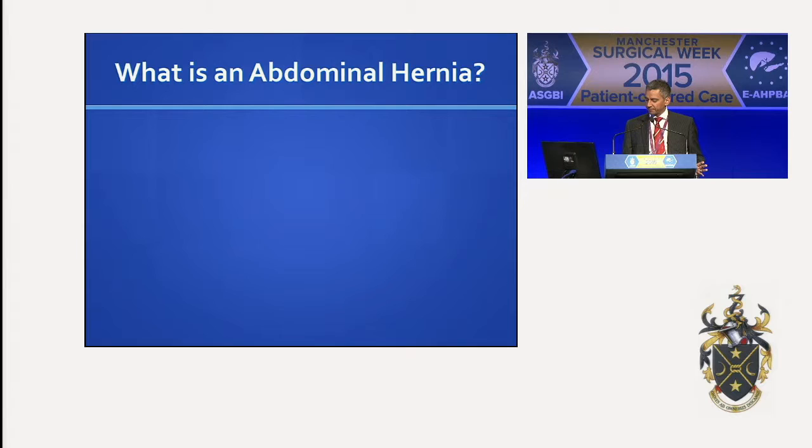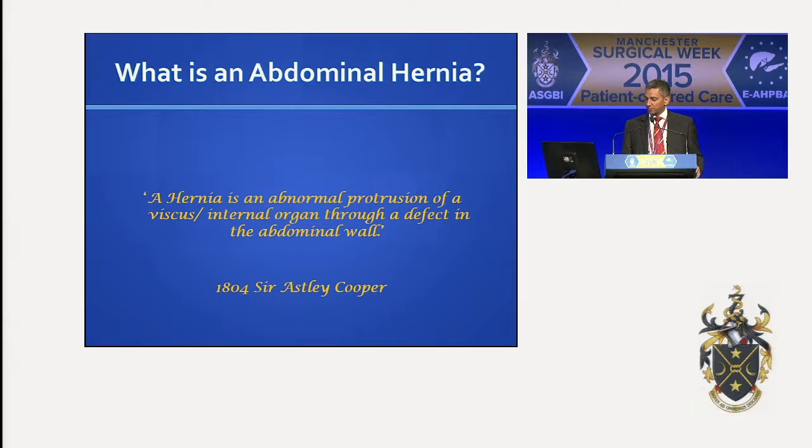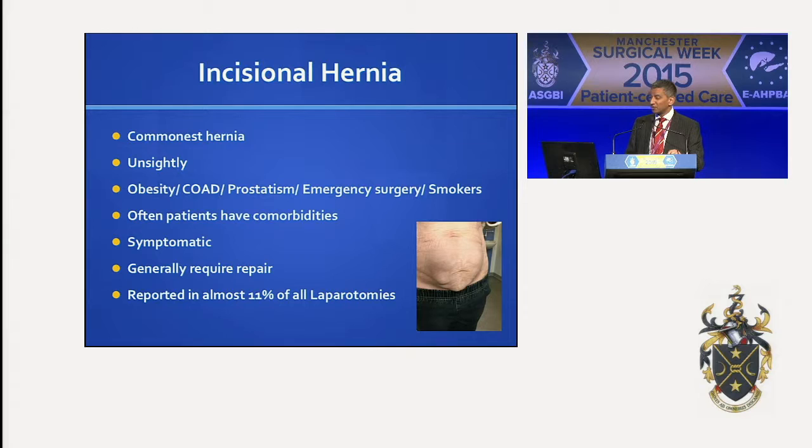So what is an abdominal hernia? Sir Astley Cooper described an abdominal hernia as an abnormal protrusion of a viscus through a defect in the abdominal wall. Sir Astley Cooper was a famous English surgeon, and he got his knighthood because he removed an infected sebaceous cyst from King George IV's scalp and it didn't recur. He was the third surgeon to have done this. Getting a knighthood is a little bit more difficult nowadays, but it worked for him — and he was very good at what he did.